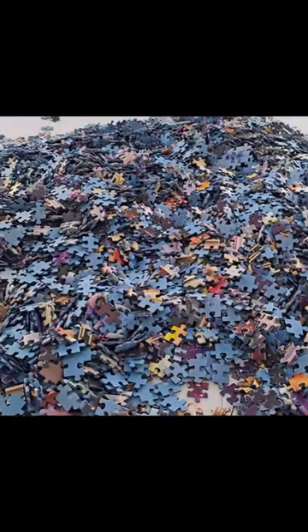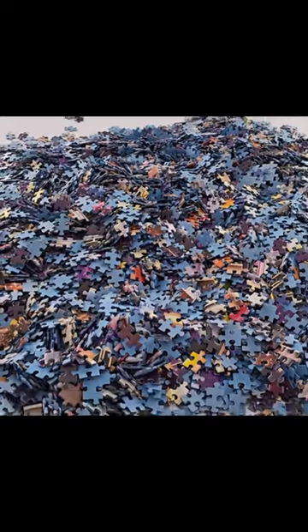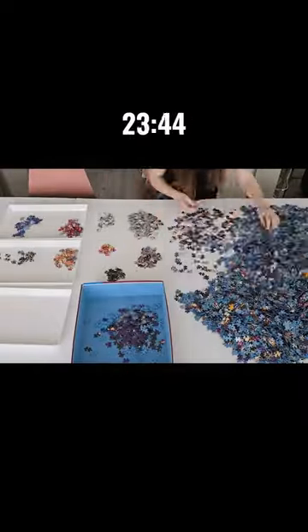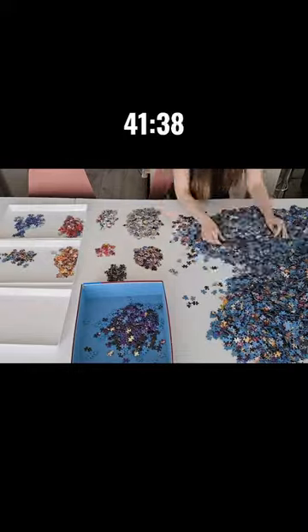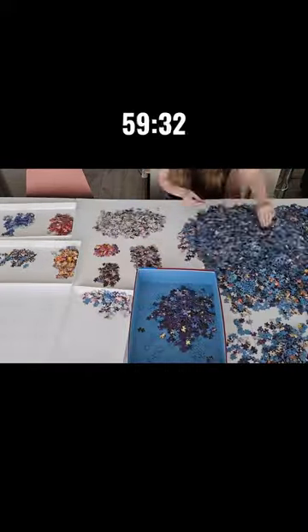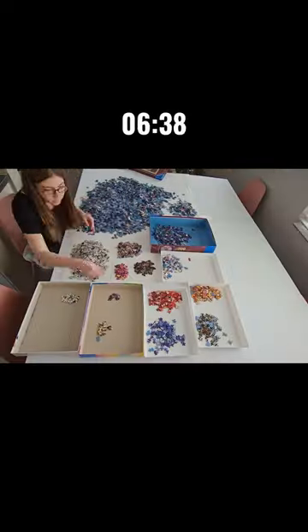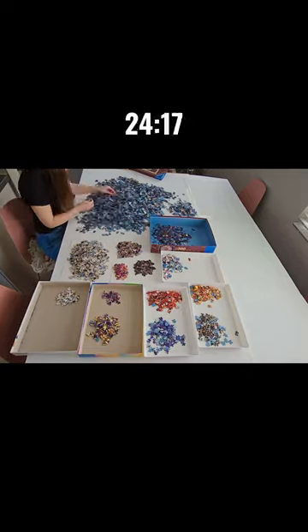One down, 9,119 left to go. This was just a sorting day. You really can't start working on this puzzle until you have sorted every single piece. Oh my god, there are so many pieces, it never ends. And then I did another 2 hours of sorting.